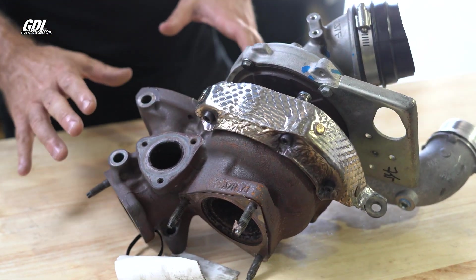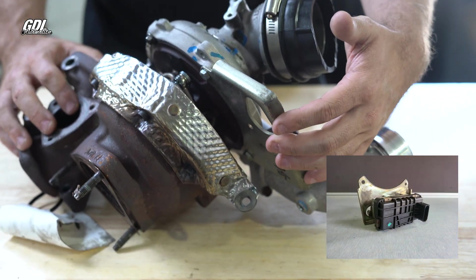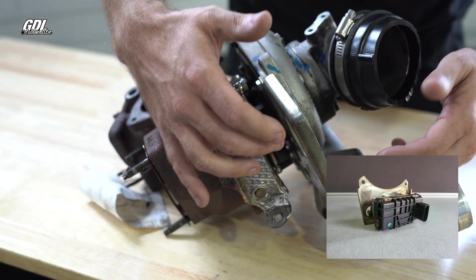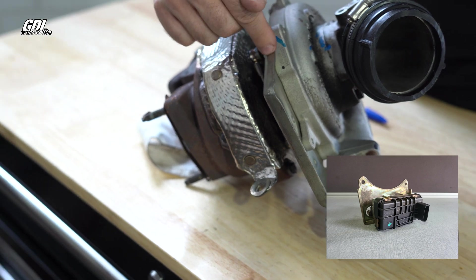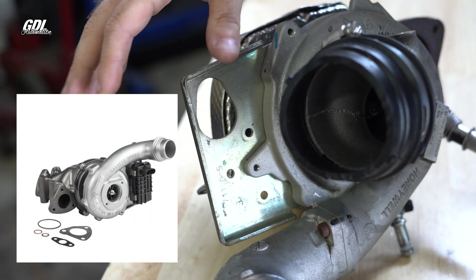The most common cause — but not the only cause — is a faulty turbo actuator. This is a turbocharger off the WK2. The actuator bolts to this bracket off the side of the turbo compressor housing.